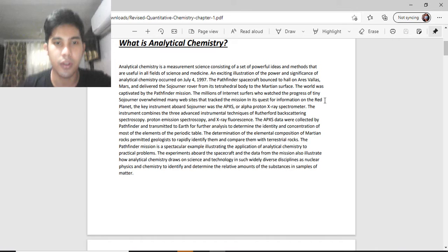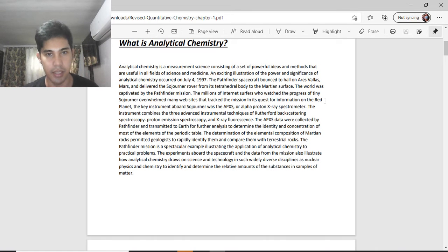An exciting illustration of the power and significance of analytical chemistry occurred on July 4, 1997. The Pathfinder bounced to a halt on the surface of Mars and delivered the Sojourner rover to the Martian surface. The world was captivated by the Pathfinder mission as millions of internet users watched the process and tracked the mission in its quest for information about the red planet.